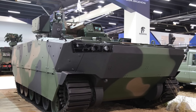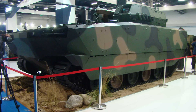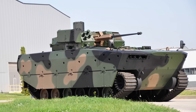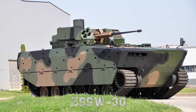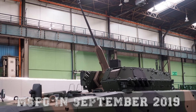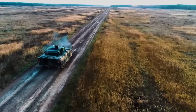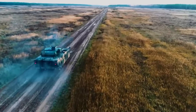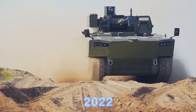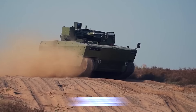A full-scale model of the Borsuk was presented at the MSPO International Defense Exhibition held in Kielce, Poland in September 2018, while a prototype equipped with the ZSSW-30 remote weapon turret was displayed at the MSPO Exhibition in September 2019. Initial tests, including swimming and firing trials of the vehicle, were scheduled for completion by the end of 2021, with further qualifying tests planned for 2022, leading up to full-scale production in 2024.